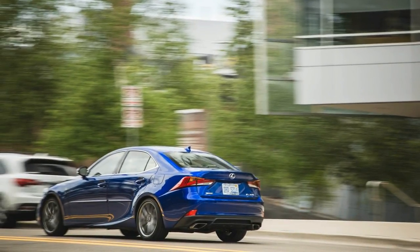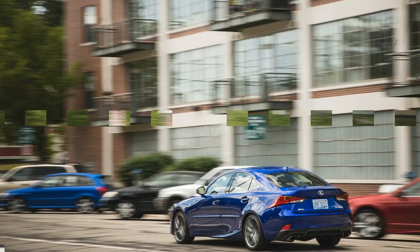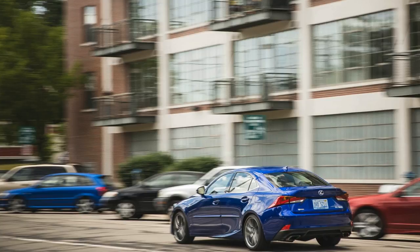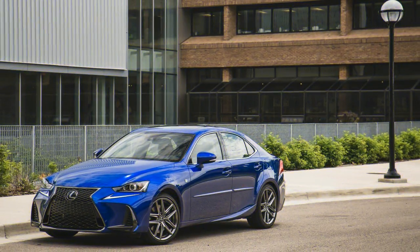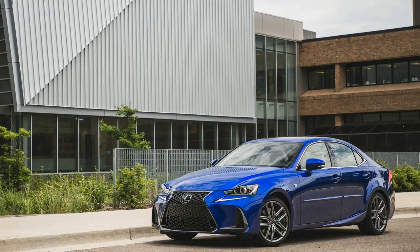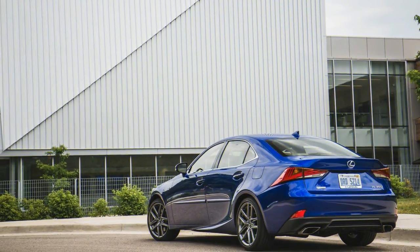The IS could be quicker and its infotainment system better, but its purposeful design and engaging driving character make it a worthwhile alternative in the highly competitive entry luxury sedan class. What's new for 2018: the Lexus IS received subtle updates, most notably its V6 engines get a 5 horsepower increase.